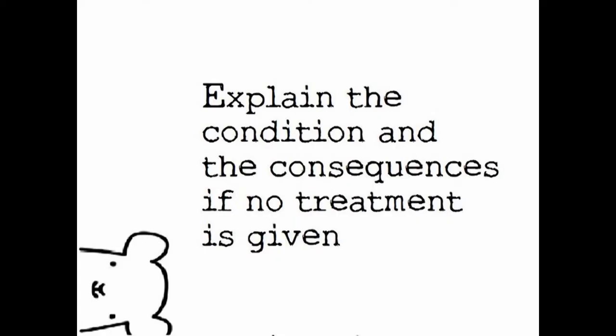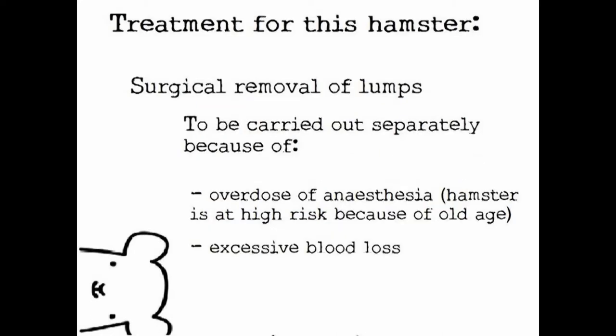After finding out the necessary details of the patient, explain to the owner the condition of the patient and the consequences if no treatment is given. Treatment in this case would be to surgically remove the lumps. This has to be carried out separately because there is a risk of overdose of anesthesia due to the hamster's old age. Also, there is a risk of excessive blood loss.